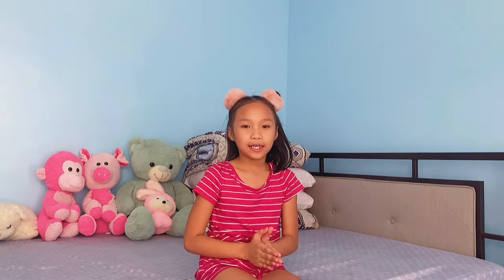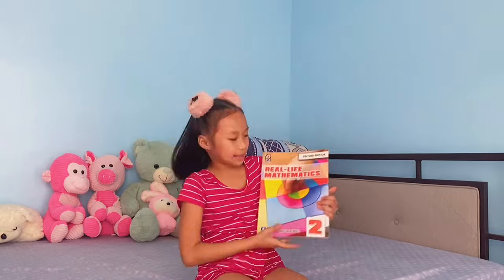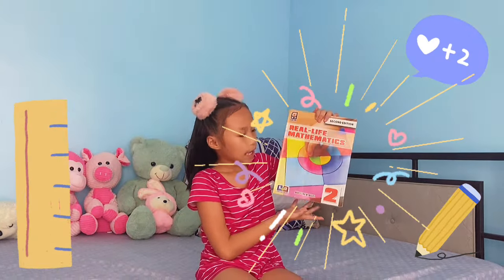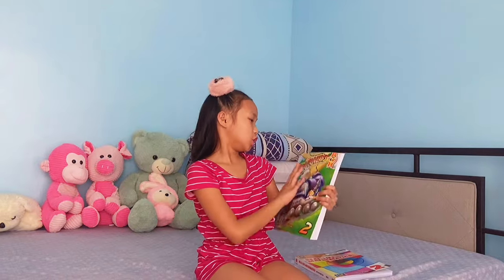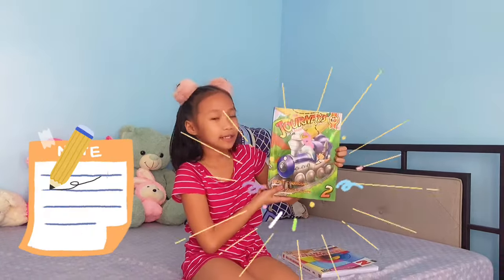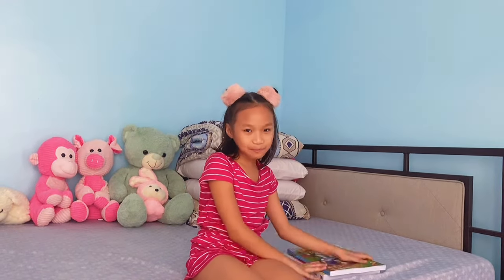For today's video guys, we're gonna do my assignments in Mathematics. Here's my book. It's a big book and also heavy. And also my English book. It's not heavy. It's a thick book guys.